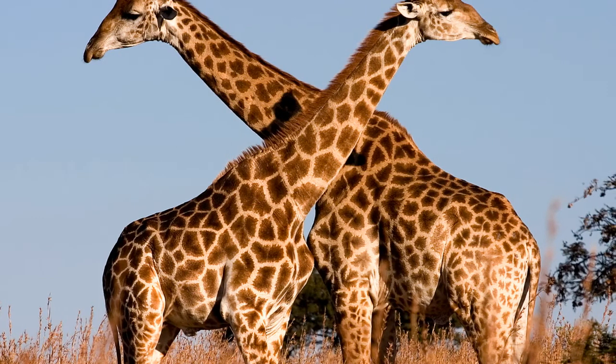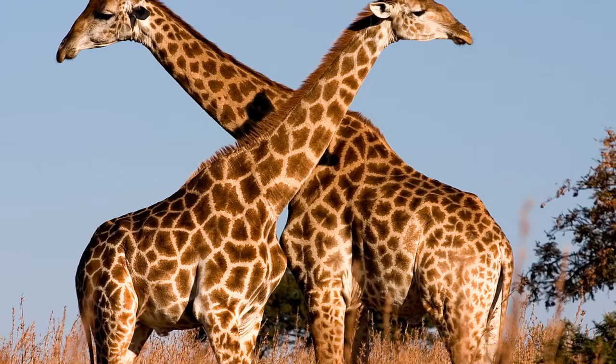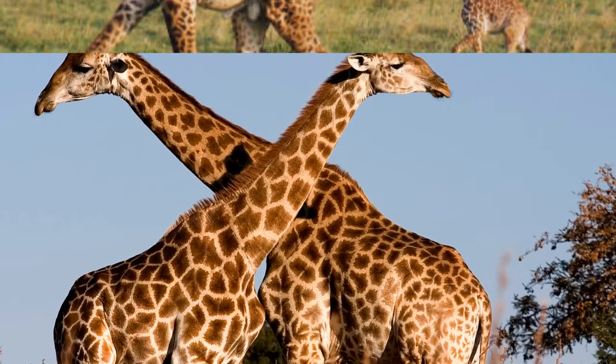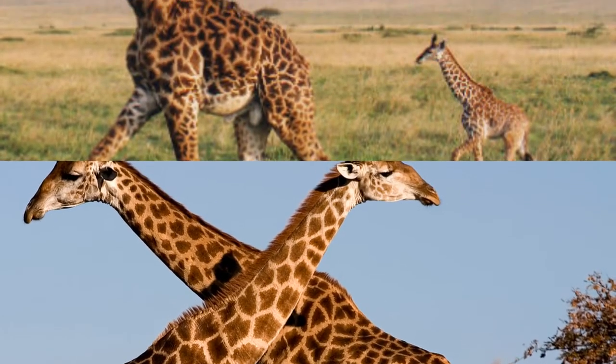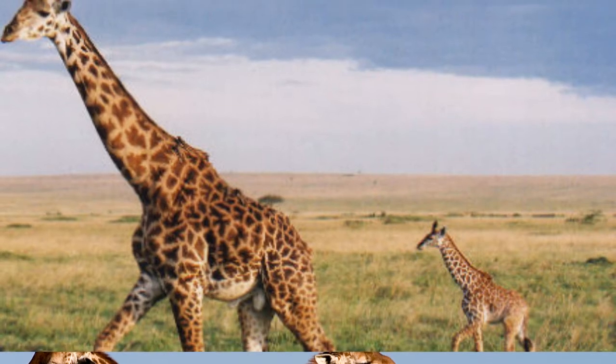A new study has revealed the animal's spine underwent several bursts of evolution, which first saw the bones elongate up towards the head and then down towards the tail. Rather than stretching consistently over time, the necks of giraffe ancestors grew in stages millions of years apart.